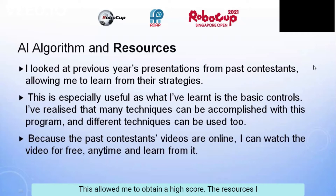The resources that I used are the previous year's presentations from past contestants, because that allowed me to learn from their strategies. This is especially useful as what I've learned is the basic controls. I realized that many techniques can be accomplished with this program, and different techniques can be used too. Because the past contestants' videos are online, I can watch them for free anytime and learn from them.